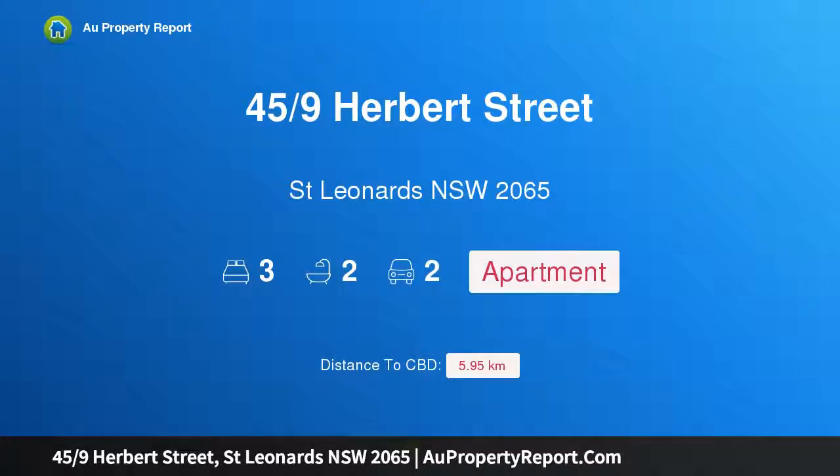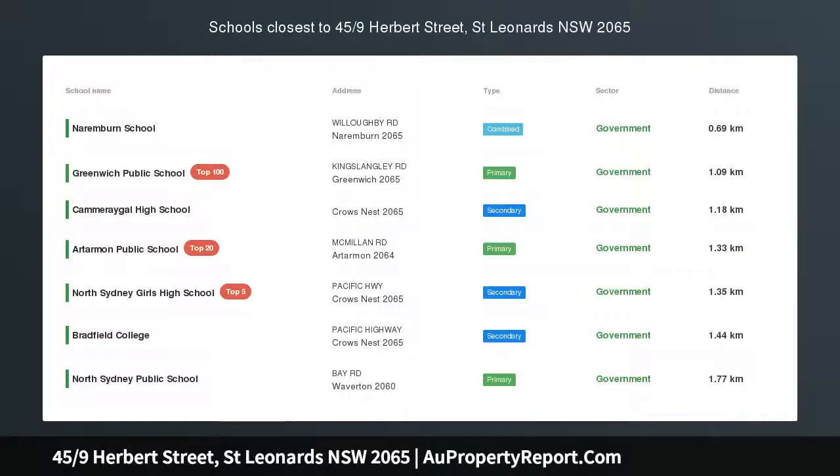Hi, I am glad to introduce property 459 Herbert Street, St. Leonard's, New South Wales 2065, a 3-bedroom apartment in the Verón Complex.